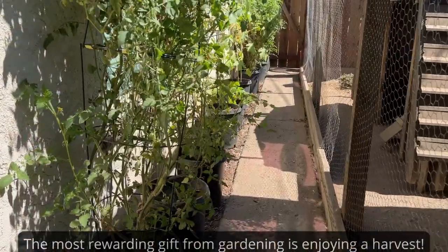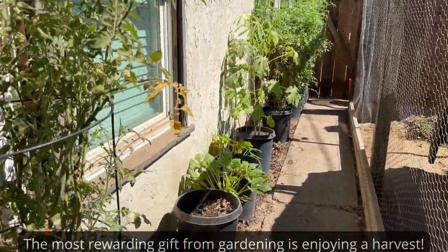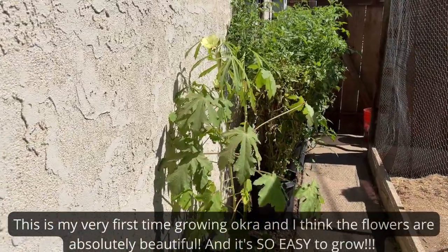Let's see if I have any okra. Oh, it looks like I do! I get fried okra for breakfast!